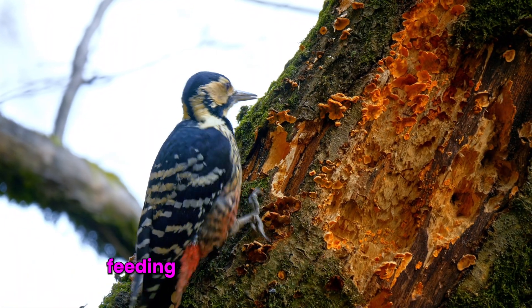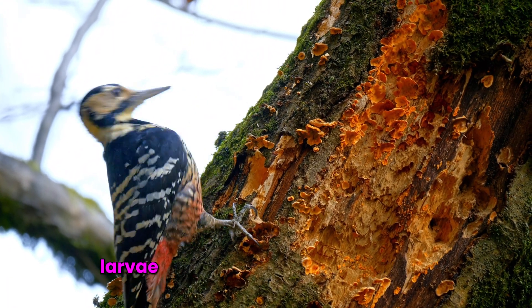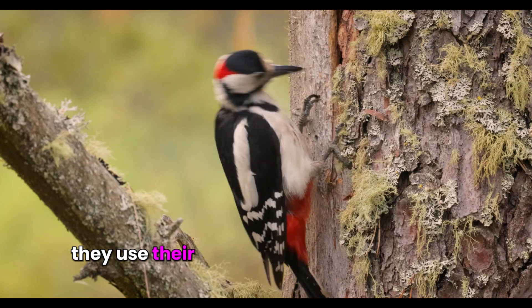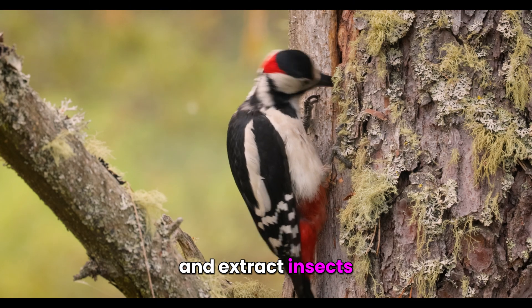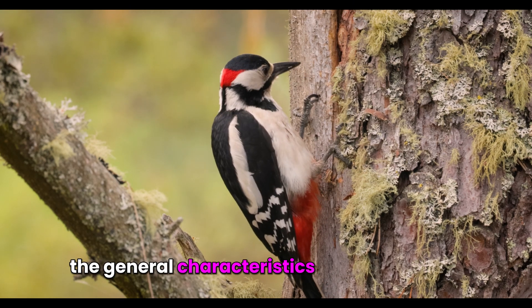Feeding habits vary among species, but they typically prey on insects, larvae, and other small invertebrates. They use their strong beaks to drill into tree barks and extract insects. These details provide an overview of the general characteristics of woodpeckers.